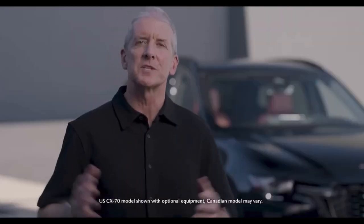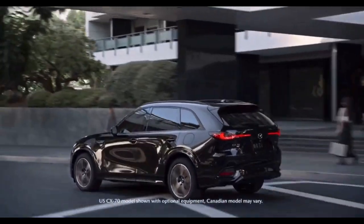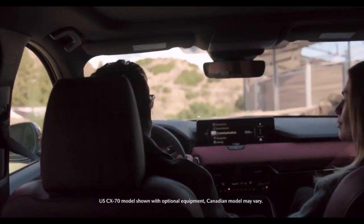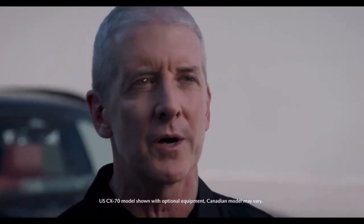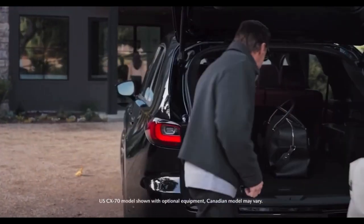This segment and its discerning customers demand sporty design, which CX-70 delivers with a captivating exterior and exceptional interior. We also know that customers in this segment are seeking larger vehicles with more cargo space, so they can easily embrace personal recreation and leisure activities.